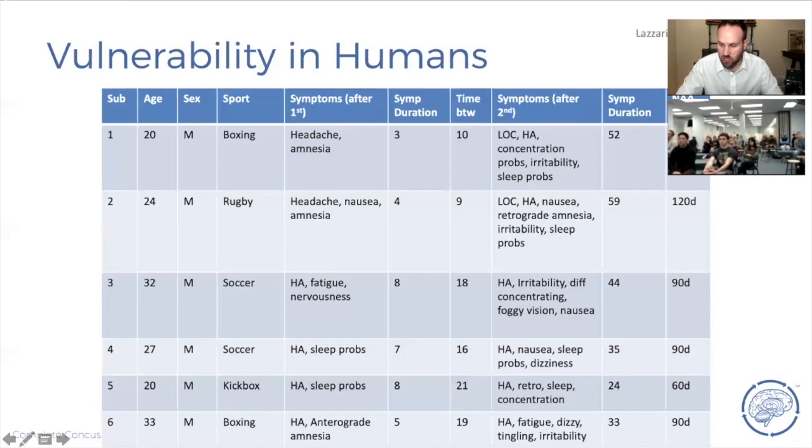Looking at NAA normalization: what took thirty days after the first concussion now takes 120, 120, 90, 90, 60, and 90 days after the second. Not only do your symptoms last longer, but your period of vulnerability lasts longer too. This is when you end up with young athletes who have to retire at age sixteen — not necessarily because they had too many concussions, but because they got them too close together, ending up in perpetual vulnerability where each impact leads to a more prolonged outcome and they concuss more easily each time.